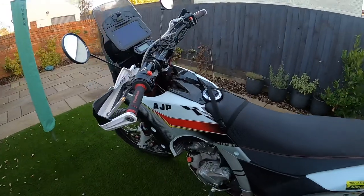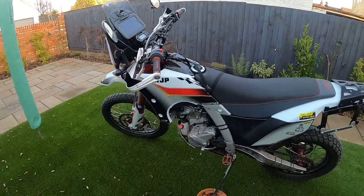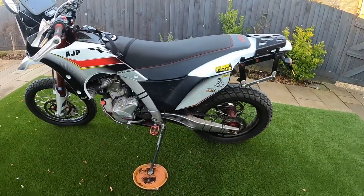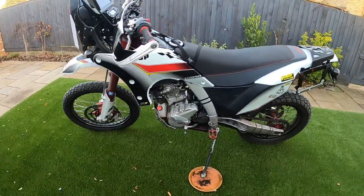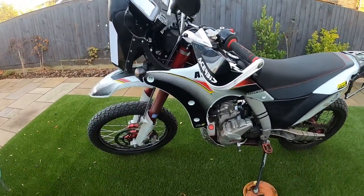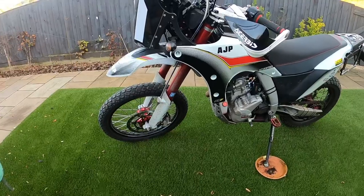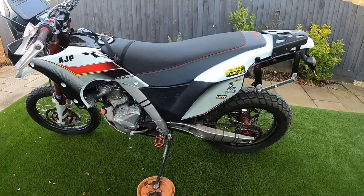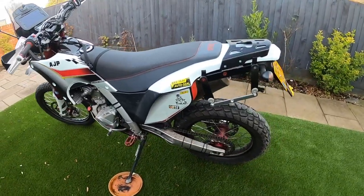As you'll see, it's an adventure style bike. AJP are well renowned for their enduro motorcycles and they're building on this to produce a bike that has enduro capabilities. This would be more than capable for quite serious competition work, but it's also more than capable, geared up the way it is, for a really good adventure bike.